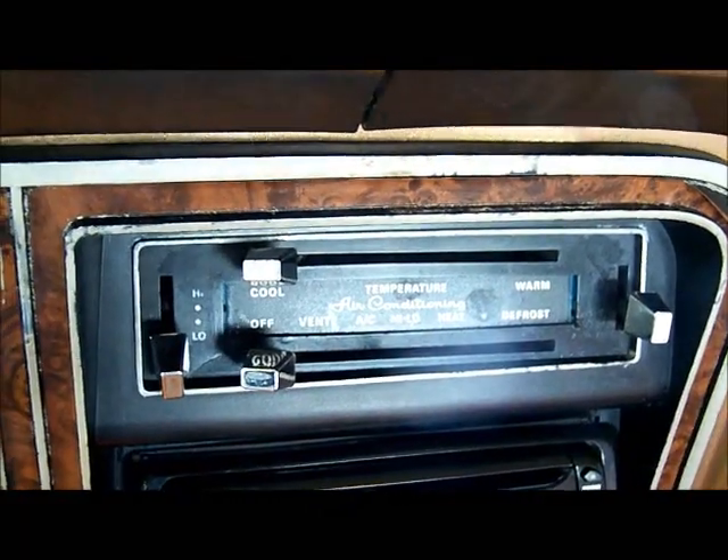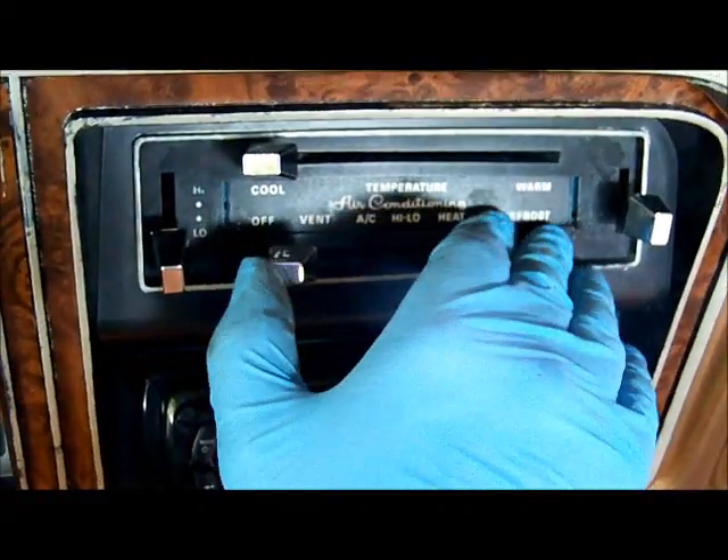It does run. I haven't ran it for a while — hadn't ran it for a couple of months, anyway. While I'm here, let's go ahead and check the air conditioner.